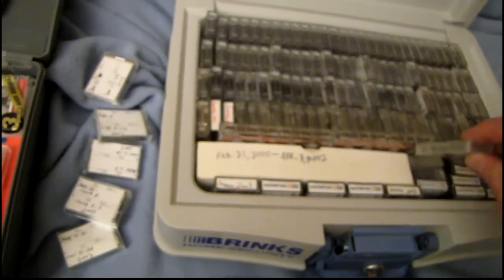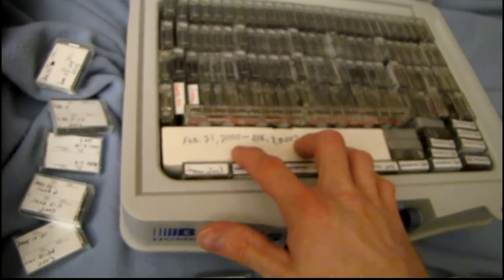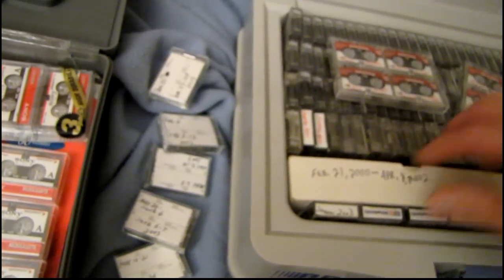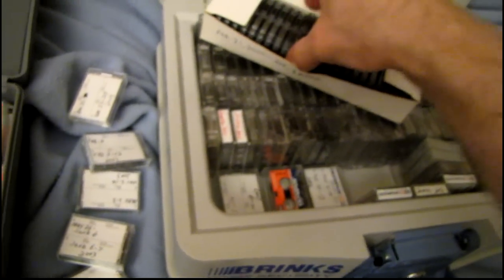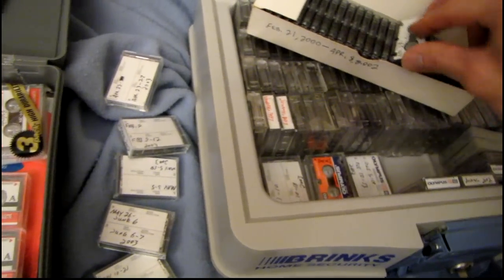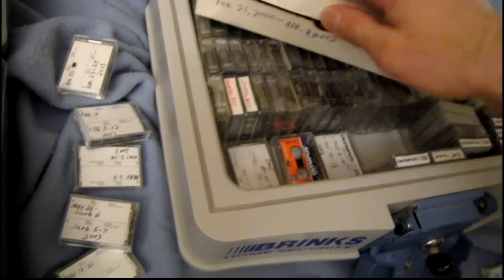This big box here I actually got at a flea market — it was full of tapes. There are some Panasonics in here. Oh yeah, this is a bulk pack of Norelco tapes. Not sure if they were bulk for answering machine use or what they were, but I filled them up.